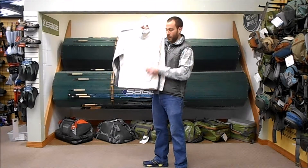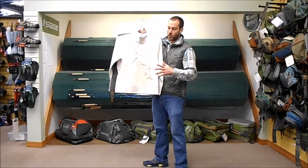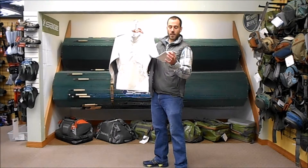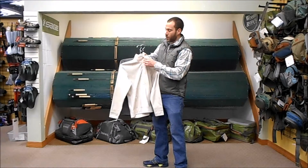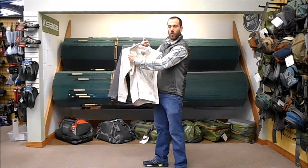It's got the kangaroo pocket down here that's all fleece lined and nice and cozy, so you can drop your hands in there and keep warm. The extended cuffs give you a little bit extra coverage around your wrist to keep you warm. And then a quarter zip style, so easy pull over.